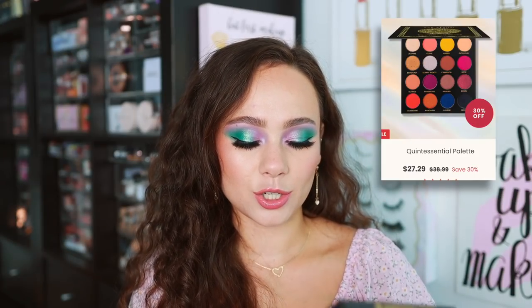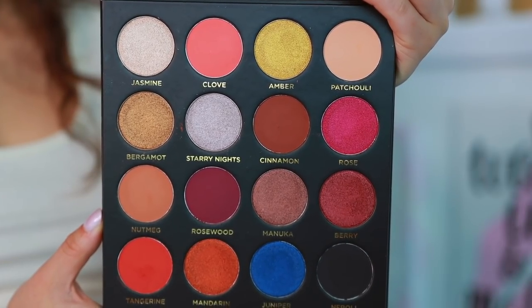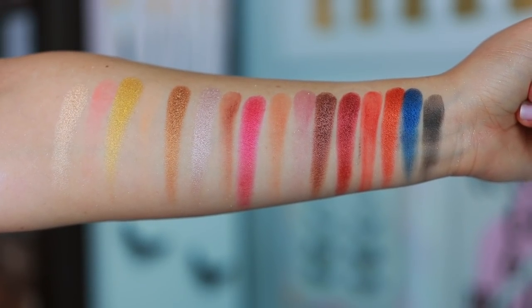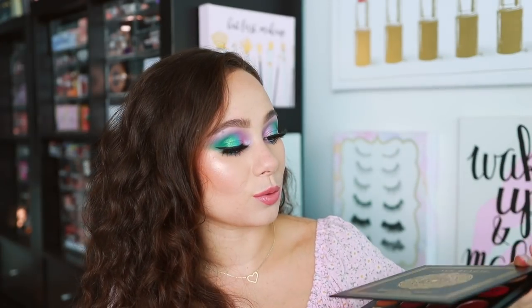Ace Beauty sent over a very large eyeshadow palette — I posted this in a vlog a few weeks ago when it came in PR. This is the Ace Beauty Quintessential eyeshadow palette — it is a huge palette. In the last year Ace Beauty has reformulated their eyeshadows. I haven't liked their previous ones, but I haven't tried the new formula yet. This one is quite warm and not totally to my taste, but I love how large it is. Ace Beauty also keeps things affordable, and the swatches seemed really nice and thick.